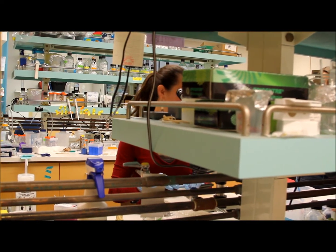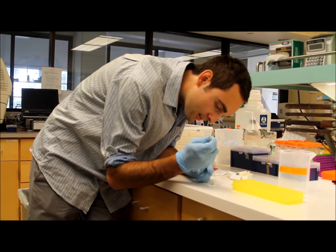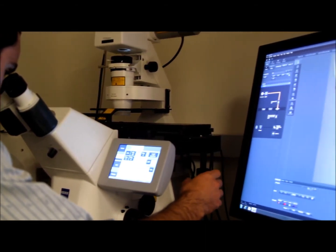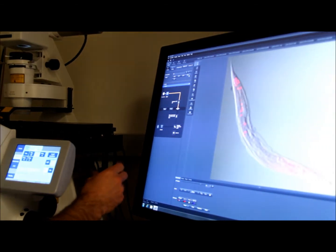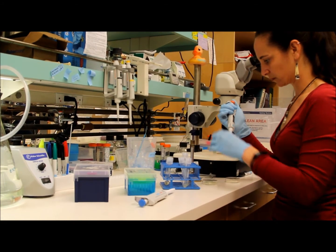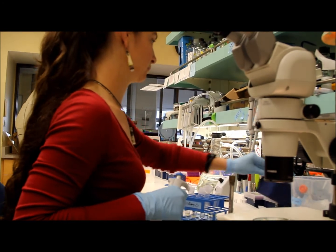The UC San Diego team and two other groups at Massachusetts General Hospital and Harvard Medical School found that the way roundworms detect an attack by poisons or disease-causing bacteria is by monitoring the function of their own cells. If those cells detect a deficit in their ability to function, they then trigger a variety of antibacterial or antitoxin responses against the invaders.